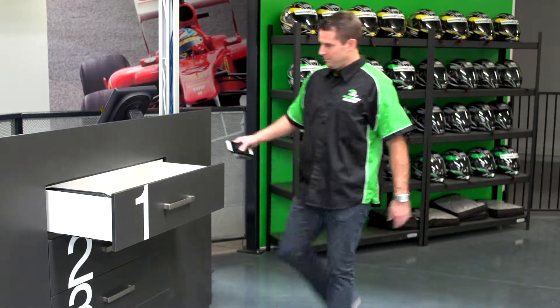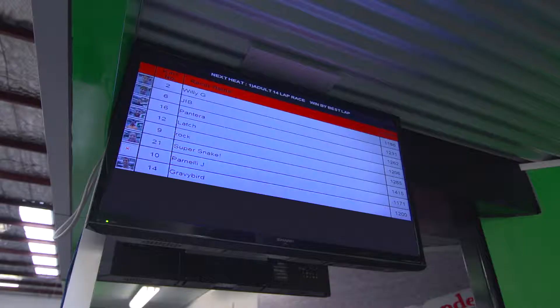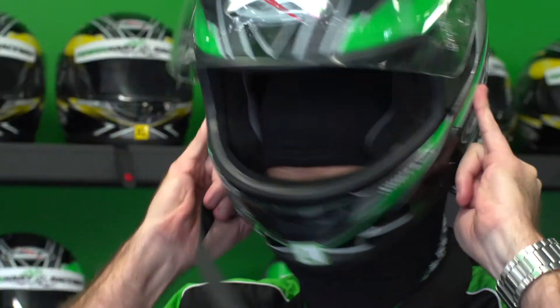As you enter into the pit area, please place your valuable items into the drawer as directed by the pit staff. You're now ready to get your helmet from the rack and to check the monitor for your cart allocation. Hold the helmet by the tabs and pull firmly over your head.